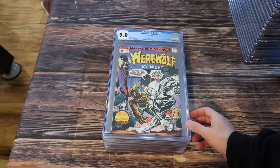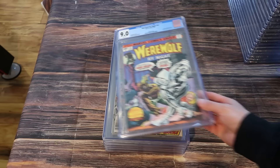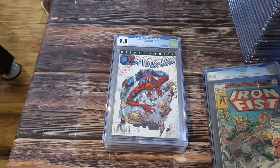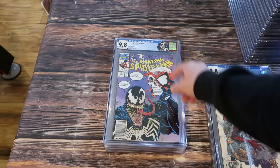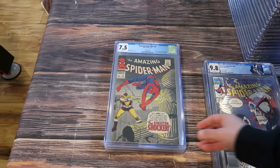If you're sick of hearing me say newsstand at this point, this is the last bit in the first stack for the AF-15 trade. Werewolf by Night 32, first appearance of Moon Knight, 9.0 white pages. Iron Fist 14 in a 9.8 white pages, first appearance of Sabretooth. Amazing Spider-Man volume 2 number 30, first appearance of Morbius, 9.8. Amazing Spider-Man 347 in a 9.8 with custom label — awesome Eric Larson cover.